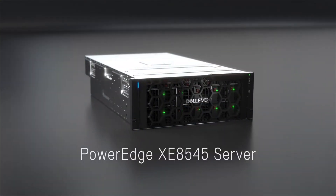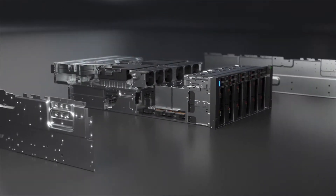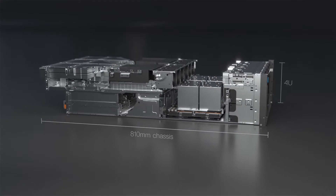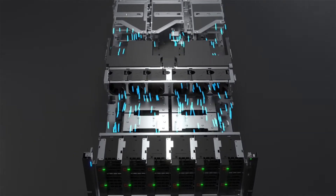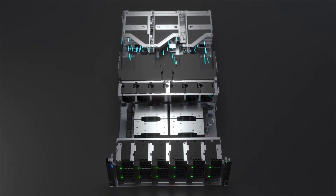The high-performance acceleration of the PowerEdge XE8545 is designed to take advantage of the latest machine learning technology today without having to overhaul your existing data center infrastructure. The exclusively air-cooled design fits right into most standard data center environments on day one, with no need to invest in a liquid cooling system.